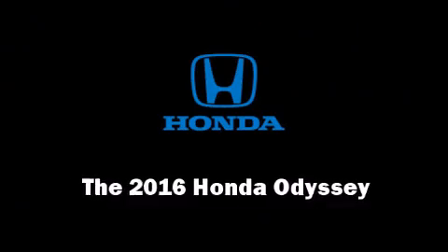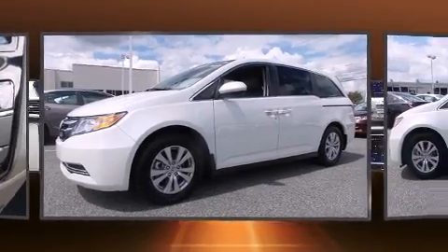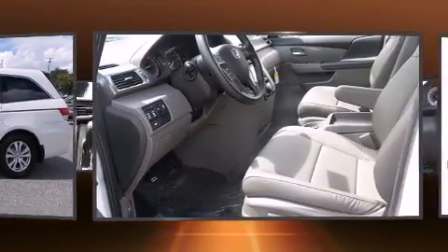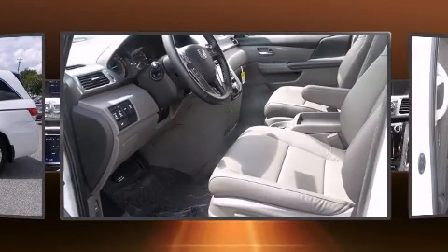The 2016 Honda Odyssey. Under the hood you'll find a six-cylinder engine with more than 230 horsepower. For added security, dynamic stability control supplements the drivetrain. It's equipped with tons of terrific amenities, but it won't break your budget.